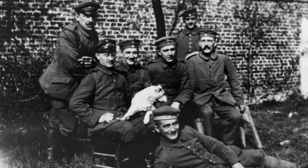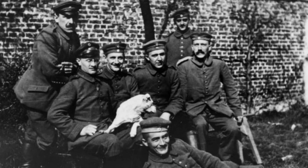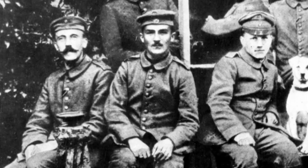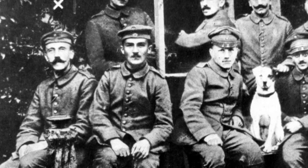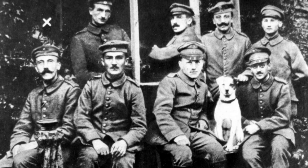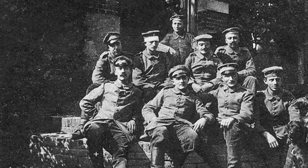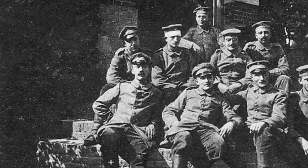Adolf Hitler enlisted as a private in the Bavarian Army at the onset of World War I and served with the 16th Bavarian Infantry Regiment in France and Belgium for the entire war. He was promoted to Lance Corporal and was assigned as a regimental message runner. The uniform of 1914 was pretty much the same as the German Army had been using for decades, but with one exception — in 1910 the color was changed from blue to field gray.